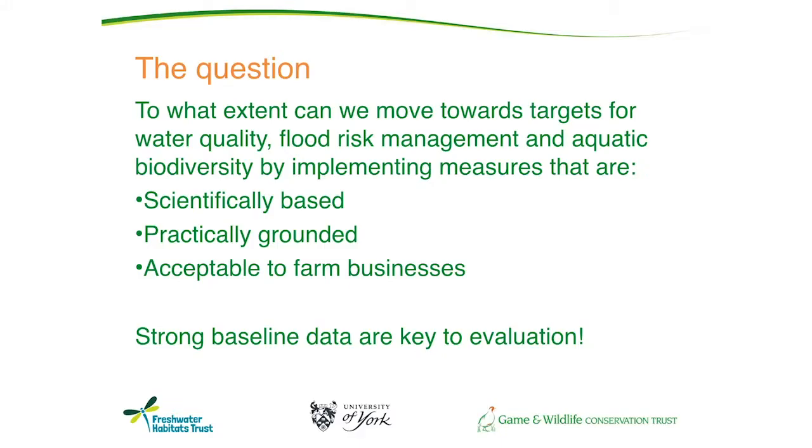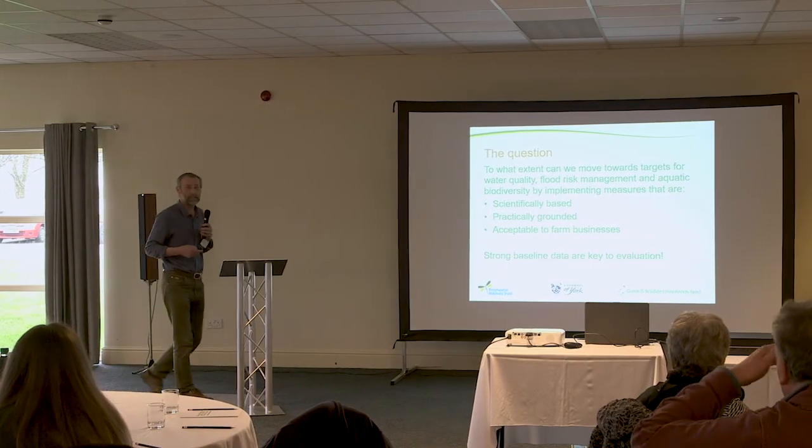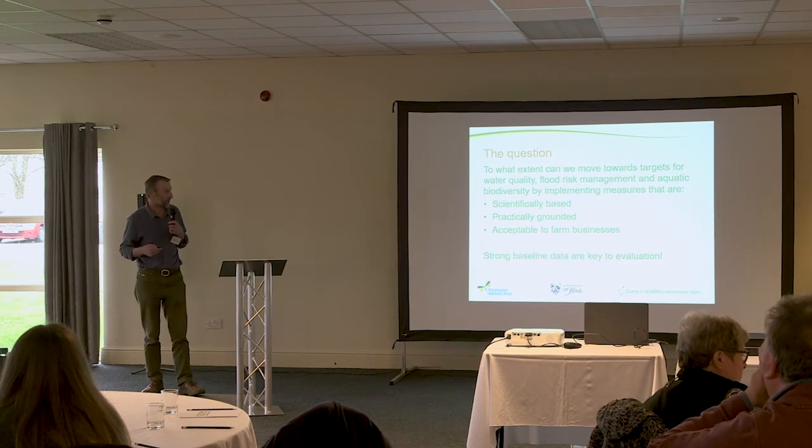The question we're asking in this waterfront farming project as a whole is really a bit of a reality check. To what extent can we really move towards all these objectives — water quality, flood risk management, and aquatic biodiversity — by implementing a range of measures that are evidence-based but also acceptable to farm businesses, well-grounded, and fitting in with farmers' business objectives?